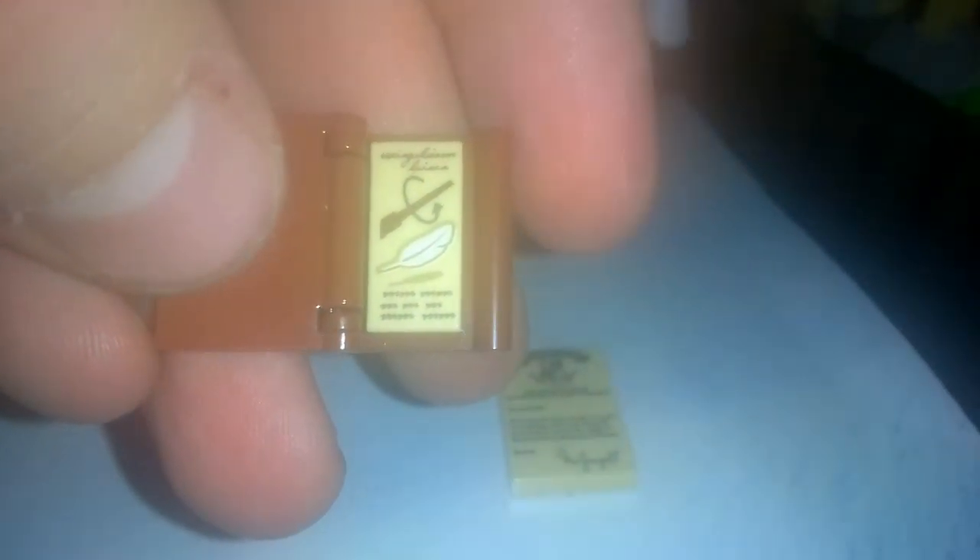Then you also have this textbook. Nothing on the outside, but on the inside you have this tile showing the Guardian Deviosa.